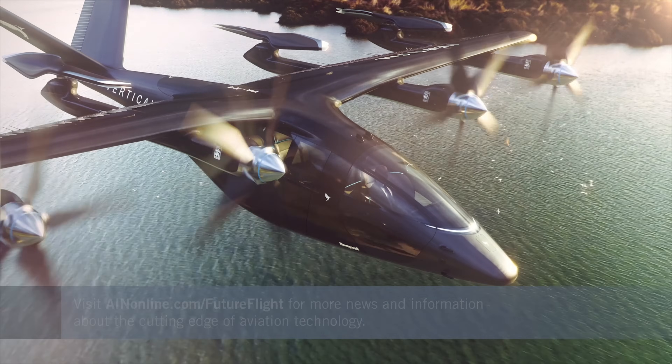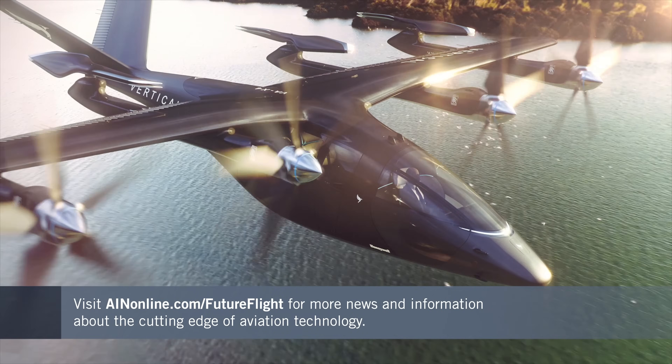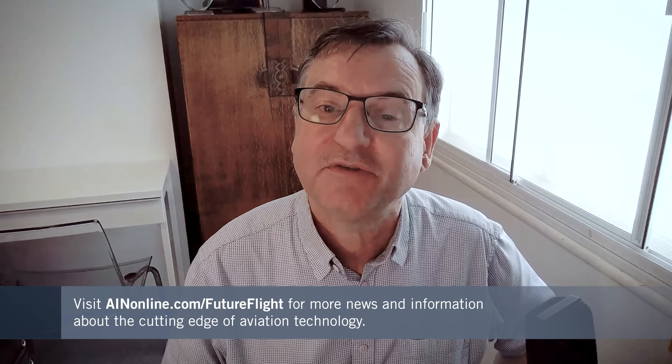If you're fascinated by eVTOL aircraft and the whole advanced air mobility phenomenon, as much as we are, please keep coming back for more at ainonline.com/futureflight. Thank you for watching.